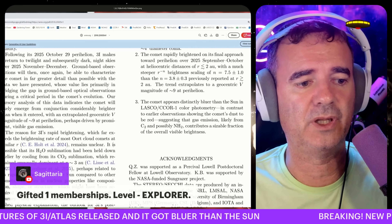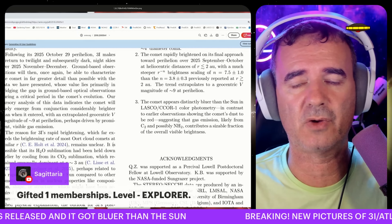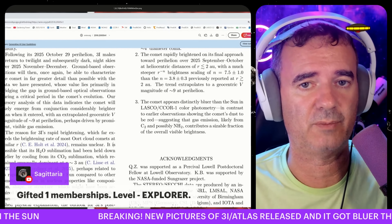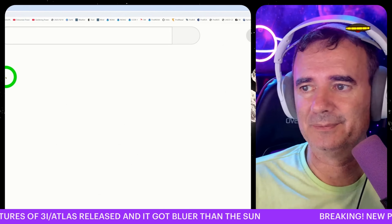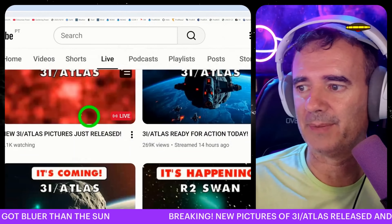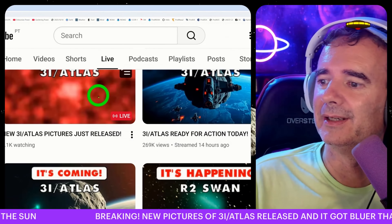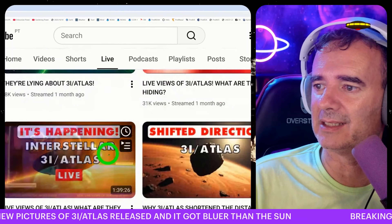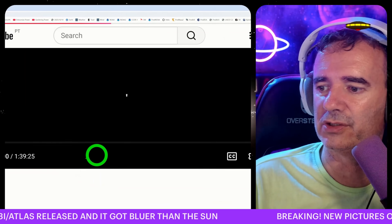We don't know — we think it's a rock because we don't search for that. We are searching for microbes. If you go to my channel, the Dobsonian Power, in the live views you can scroll down and see the ones labeled 'Live Views of 3I/ATLAS.'